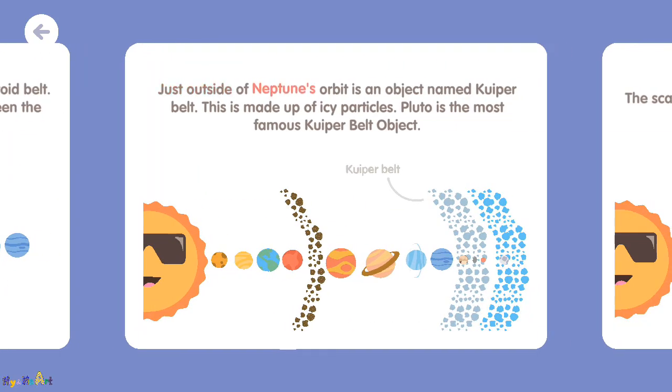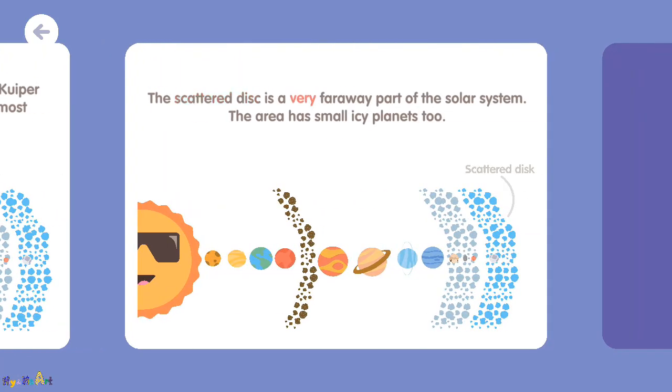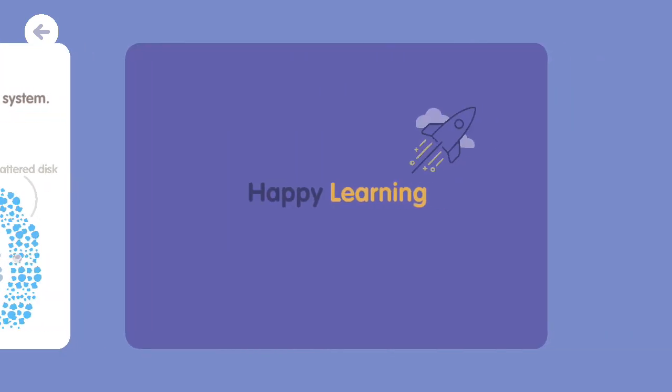Just outside of Neptune's orbit is an object named the Kuiper Belt. This is made up of icy particles. Pluto is the most famous Kuiper Belt object. The scattered disk is a very far away part of the solar system. The area has small icy planets, too.